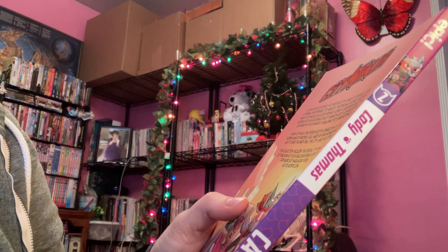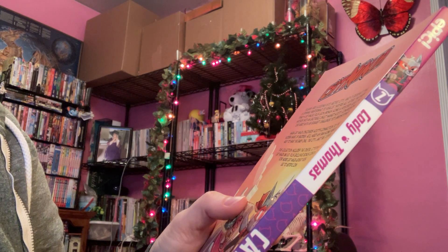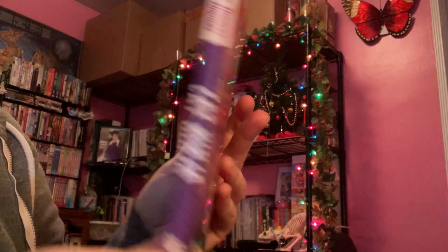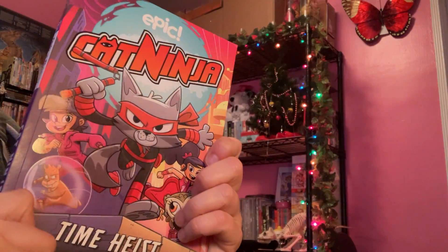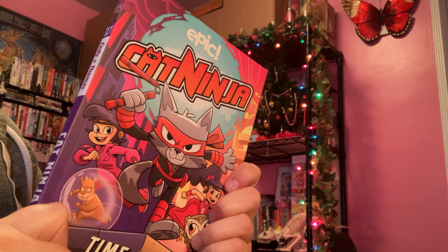This collection includes the digital editions of Cat Ninja 6 through 10, plus bonus content. For more Cat Ninja adventures, go to getepic.com. I did this artwork and a lot of flatting. I hope you guys will go check out the book. Talk to you later. Bye!